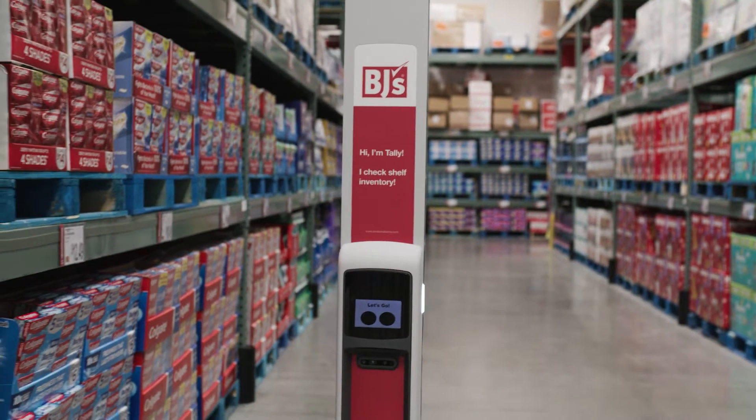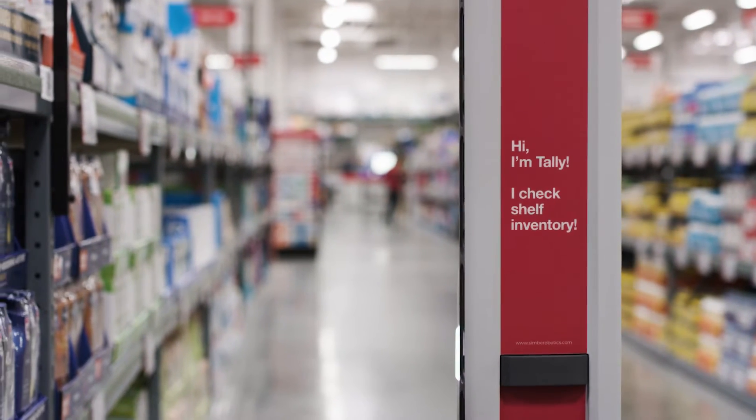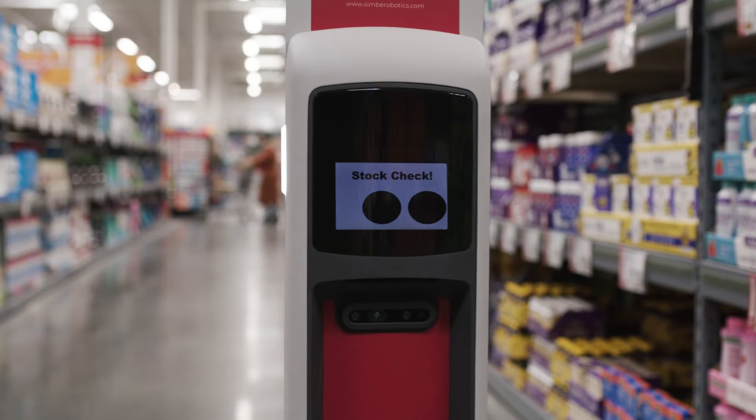Tally allowed us to make sure that we were able to fill our out-of-stocks quicker. It helped us to identify where products are located, and it helped us identify any price errors that there would be throughout the club.